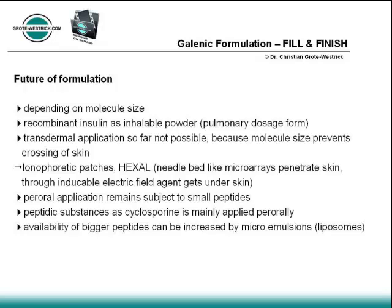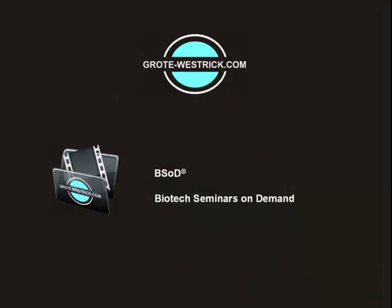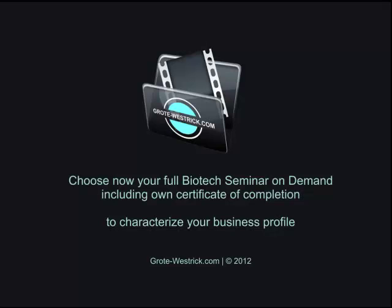Transdermal application is complicated because the skin barrier physiologically prevents the uptake of high molecular agents into the bloodstream. Hexal developed iontophoretic patches that penetrate the skin via needle bed structures. Application of electric fields then leads to migration of active agents under the skin.